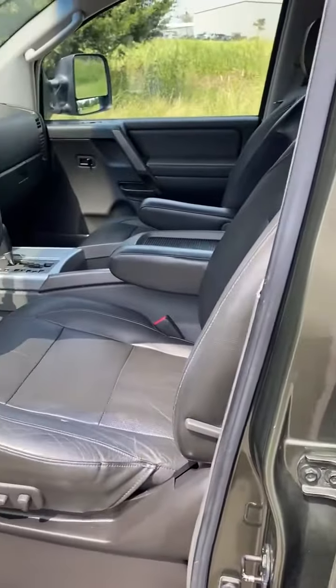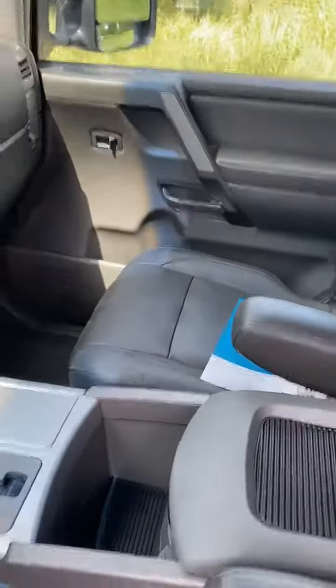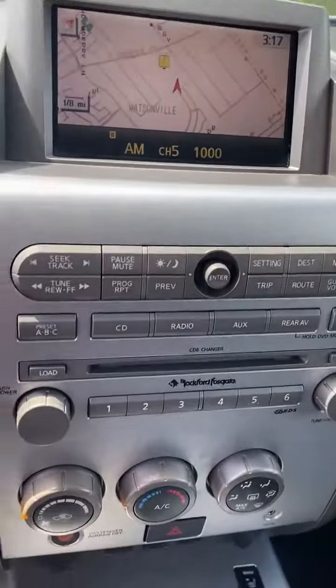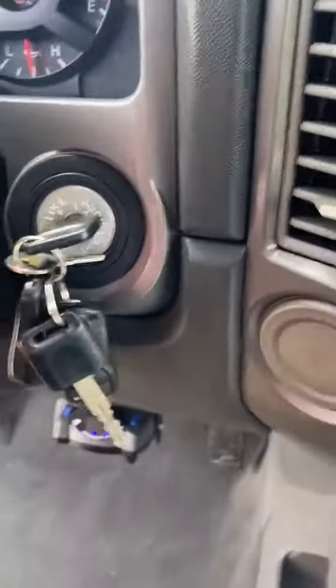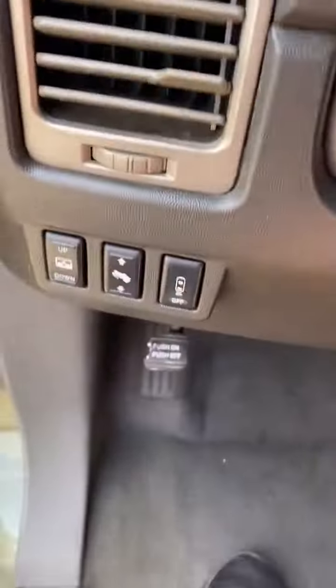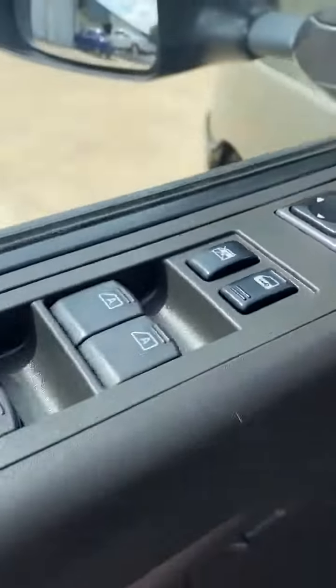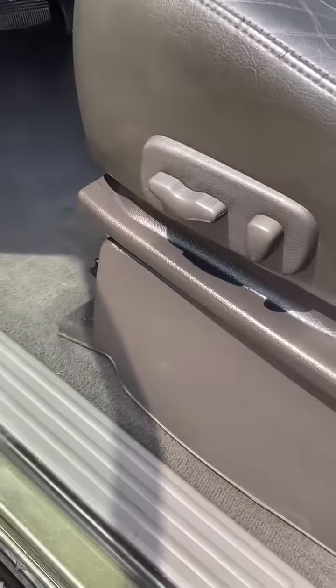Leather seats, heated seats, navigation, all sets of keys, trailer brake, power sliding window, power windows, locks, mirrors and curtains, power seats, moonroof, DVD player.